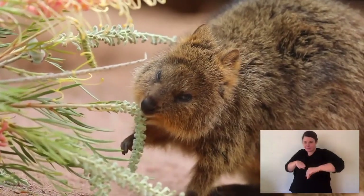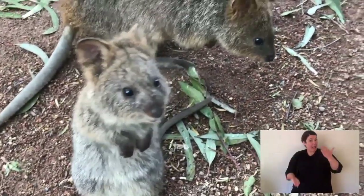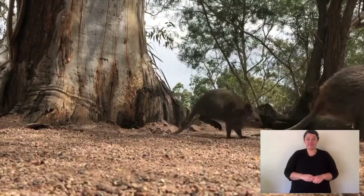Like all of the kangaroos, they have long feet. They're in the macropod family, which means large-footed. They have a long foot and they hop, just like other kangaroos, with a long tail for counterbalance — and that's a quokka.